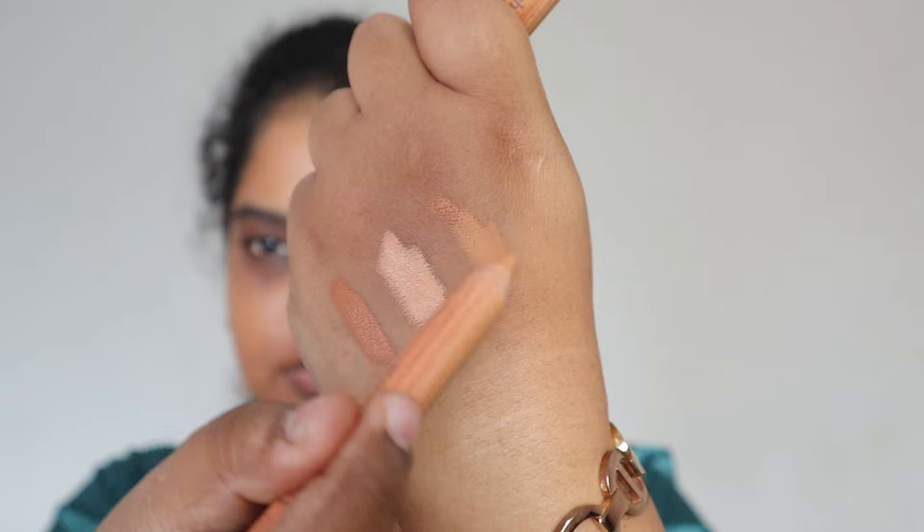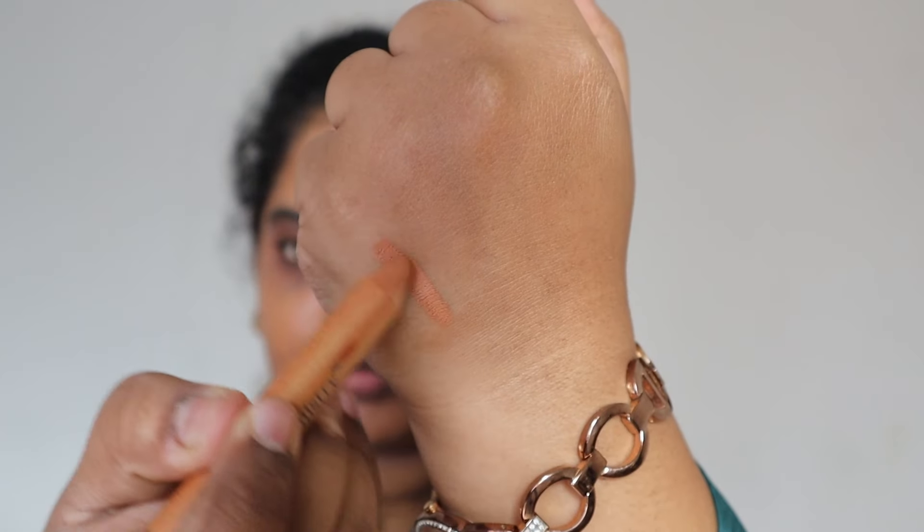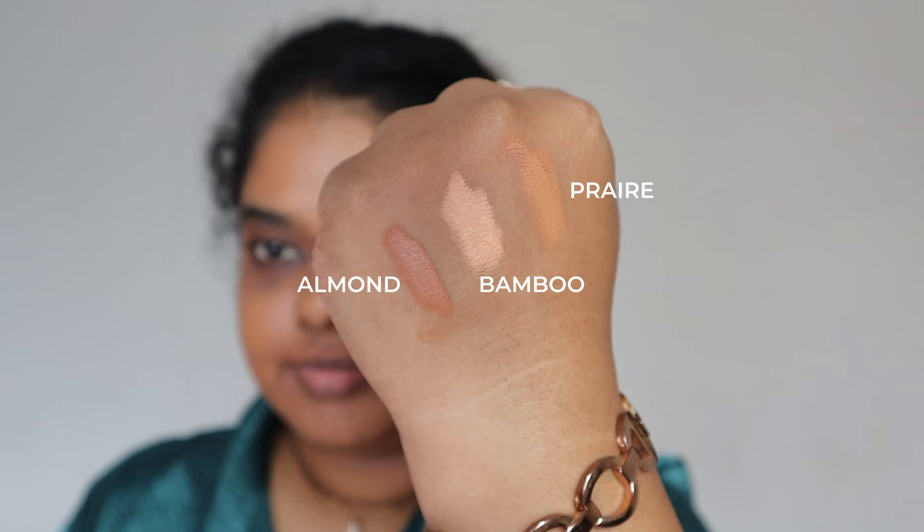I have the shades Prairie, Bamboo, and Almond. My shade would be Prairie; I'd use Bamboo to brighten up if needed. I personally think these concealers blend better with your fingers. Between the foundation and concealer, I'd pick the concealer — it's much easier to work with. If you have extremely oily skin, a lot of texture, or mature skin, I would not recommend this as it's too emollient and creamy.